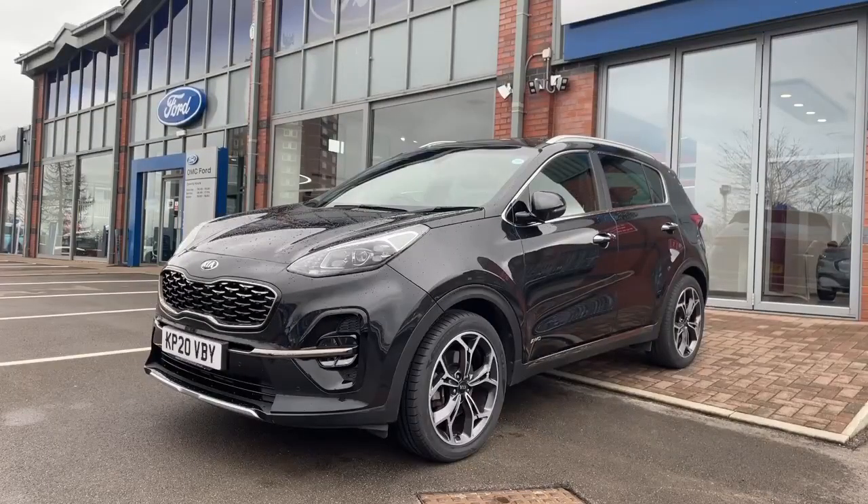Hello and welcome to OMC Ford and Kia here in Oldham. Here we have our Kia Sportage GT Line 1.6 petrol automatic all-wheel drive. It's a 174 brake horsepower with only 18,172 miles on the clock. This car has now been through a 160-point mechanical inspection for your peace of mind.